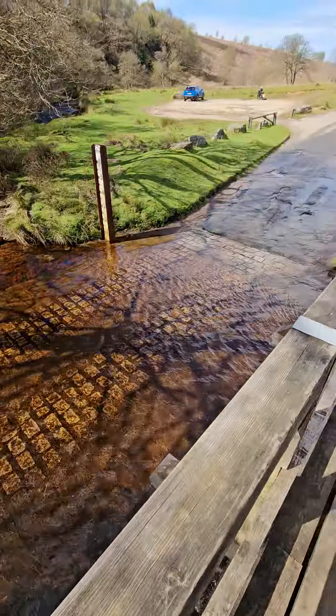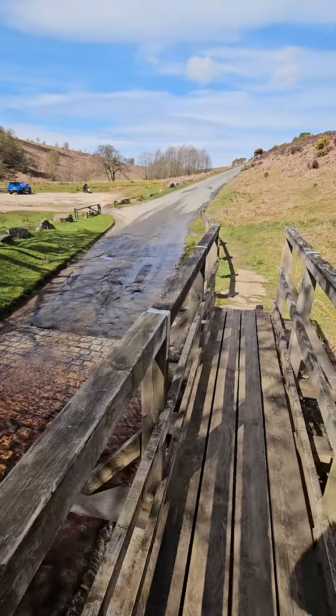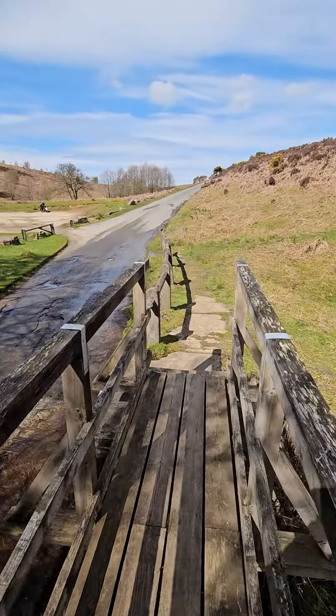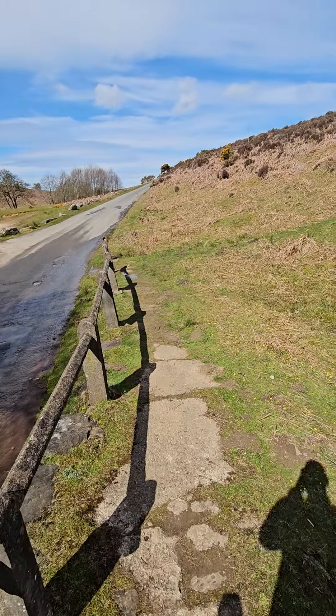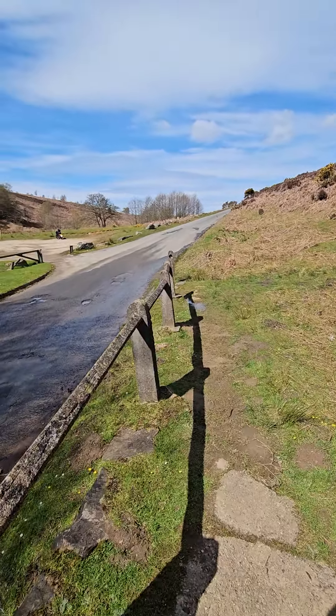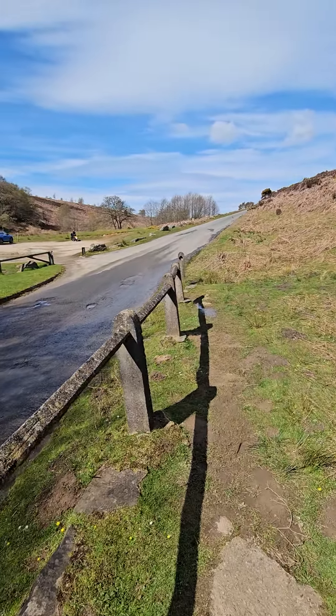Tell you what, that hill was steep coming down there — I had to slam the brakes on a bit, then flew into here and got soaked. Maybe a good area to dry out. I'm just going to have a cup of tea and a sandwich, chill out for a bit, and then head down the road and see where we end up next. See you soon.